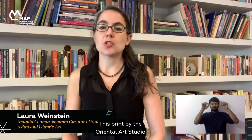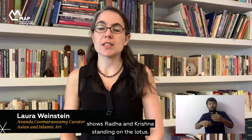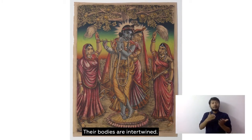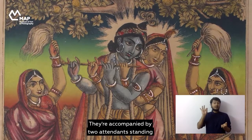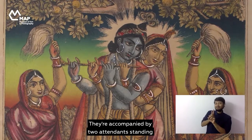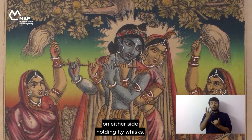This print by the Oriental Art Studio shows Radha and Krishna standing on a lotus. Their bodies are intertwined. Notice how both of them have their hands on the flute. They are accompanied by two attendants standing on either side holding fly whisks.